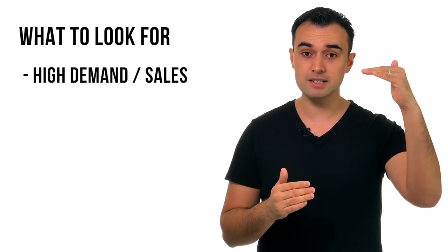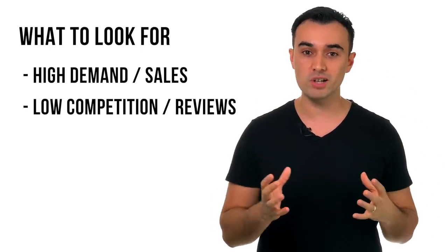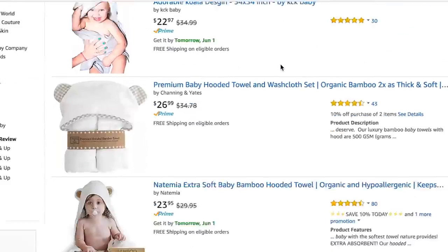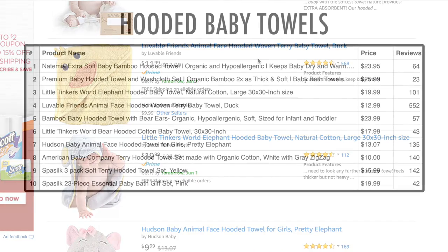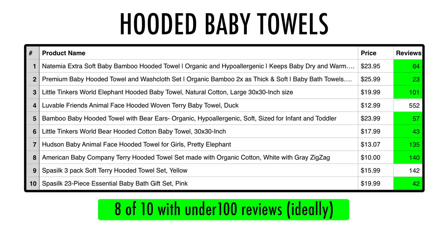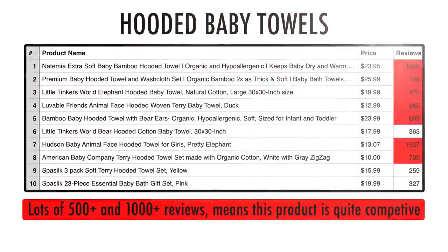Here at Jungle Scout we offer a number of free and paid tools to assist with product research, but I'm going to go through a few free strategies. What you're looking for is a product that has high demand or sales and low competition or reviews. To do that, start with your list of 50 product ideas and go to amazon.com. Search for your first product and analyze the top 10 listings. Ideally, 8 out of the top 10 results should have less than 100 reviews. It's okay if a couple have maybe 500 reviews, but 1,000 is probably a little too much.